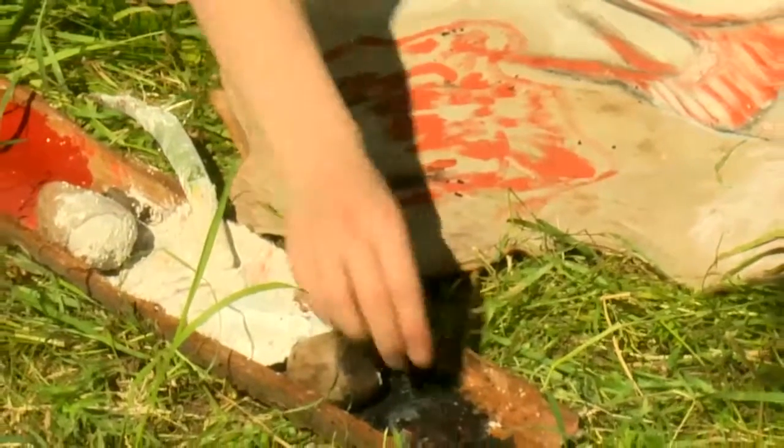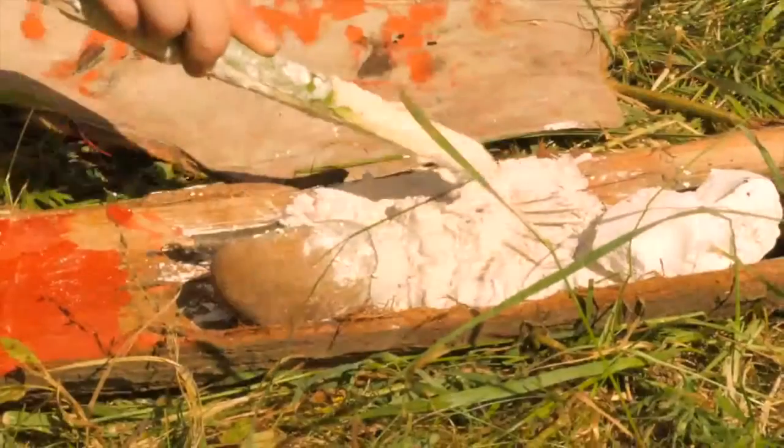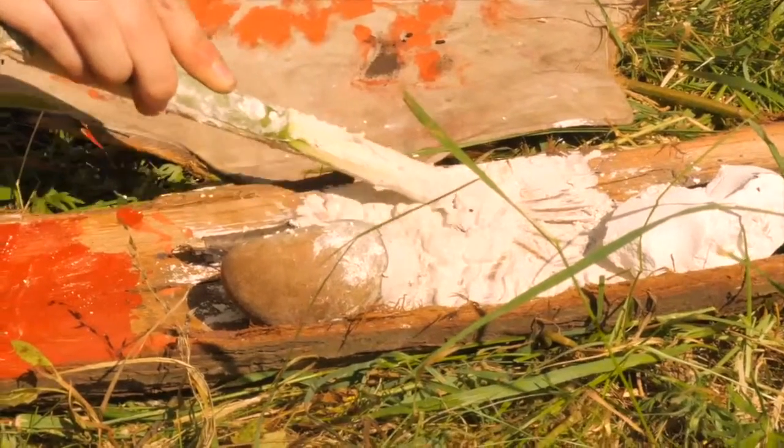She's made black paint out of charcoal, which is mixed with some animal fat to make it pasty. She's also made some white paint out of chalk, mixed with water.